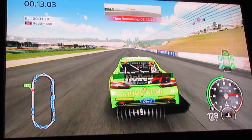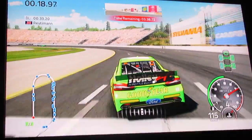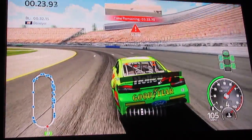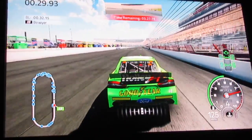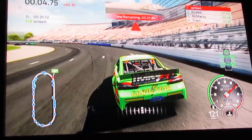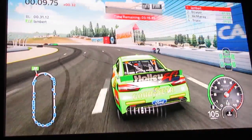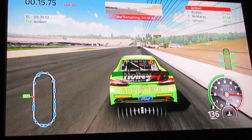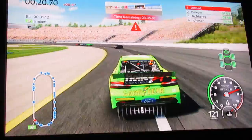You gotta go slow in these turns on this track - holy crackers. You gotta drop under a freaking hundred, damn near. This is ridiculous folks. This is an extremely small track, apparently we gotta go extremely slow.